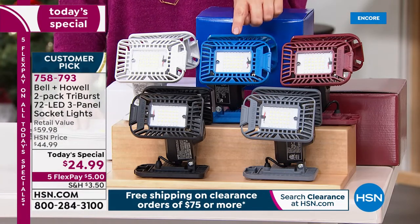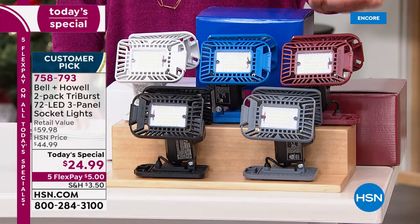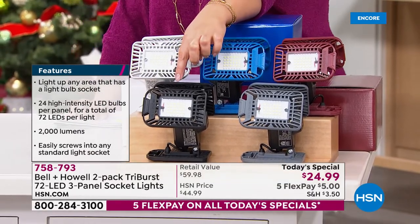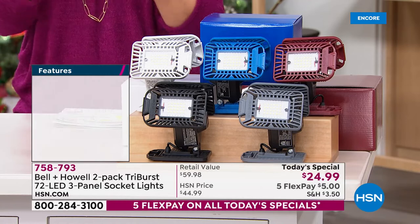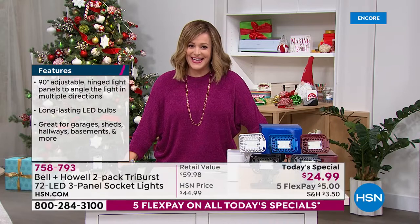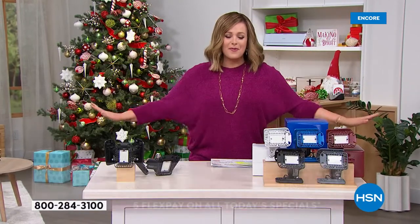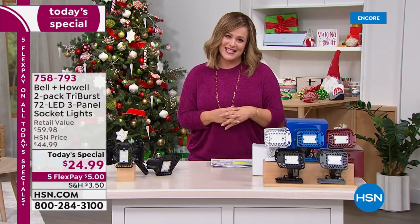Colors available are burgundy — already limited — blue, white, black, and gray. You get a two-pack in the color of your choice. Light up any area that has a light bulb socket. This is item number 758-793, our finest value of the day. We're done shopping for everybody else — now we're going to spruce up our home and take advantage of these great clearance prices.